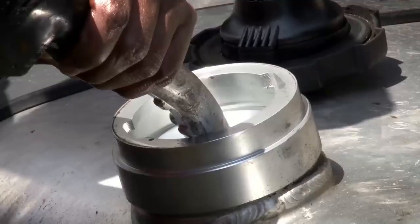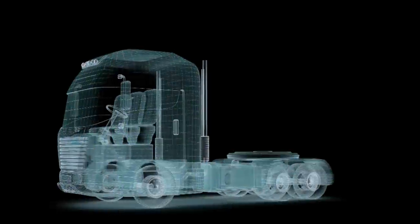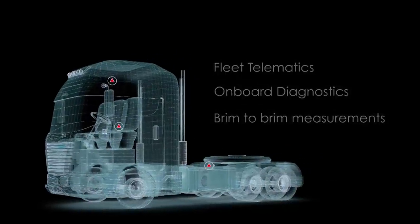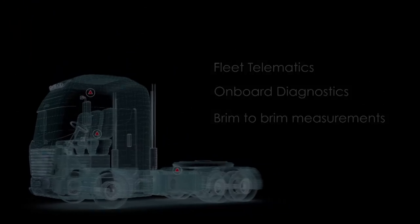To obtain absolute accuracy, fuel consumption was measured using three methods: Fleet Telematics, Onboard Diagnostics, and Brim-to-brim measurements. The results were indisputable.